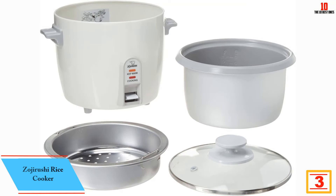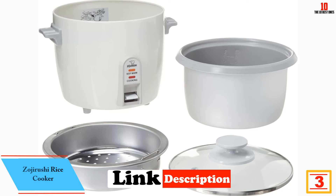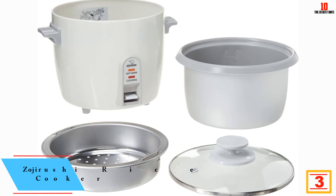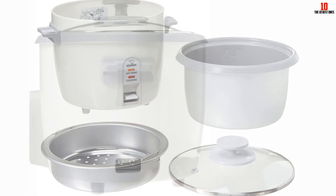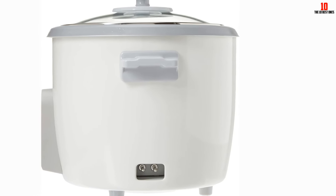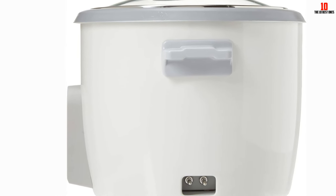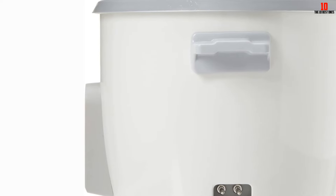At number 3, we have the Zojirushi Rice Cooker. The Zojirushi Stainless Steel Rice Cooker is capable of cooking rice to perfection. It can keep the rice warm for hours, thanks to the efficient automatic warming feature. This product is made from sturdy stainless steel so it is expected to have a longer lifespan. Plus, it is easy to operate and the cleaning is a breeze. And when not in use, you can easily store this compact rice cooker and remove the electrical cord.